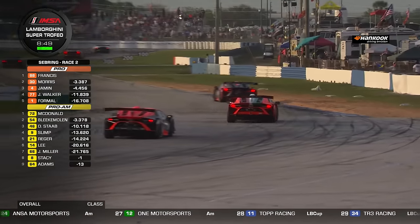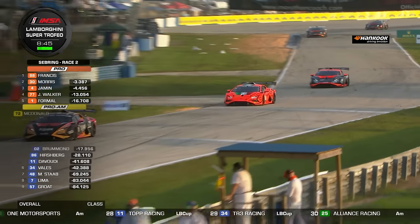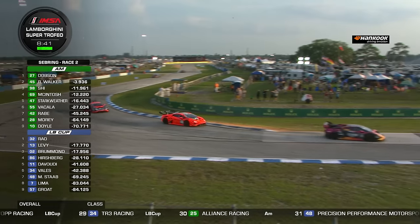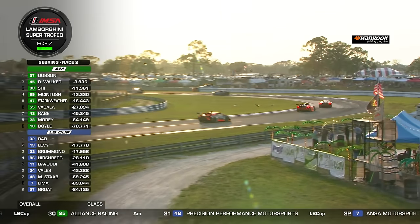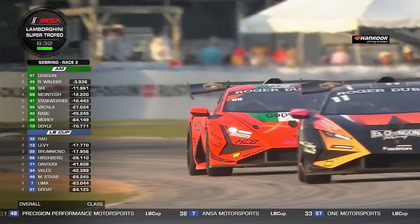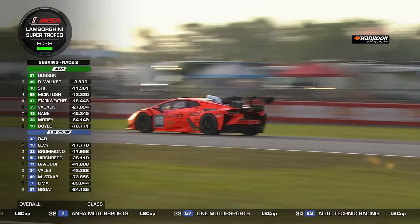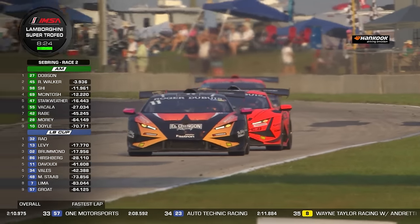Ernie Francis is caught up in some traffic. Really, Ernie Francis was just three tenths of a second faster than Bryson Morris last time by — he must have gotten the message that they're coming. Last couple of laps he was a half second slower than the previous lap. Ernie Francis Jr. — there's a change for the lead in the Pro-Am class as well. Jerome Blenkemolen in the number 54 has just moved up.